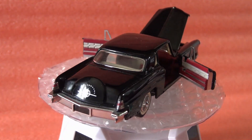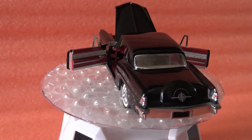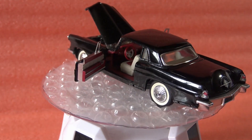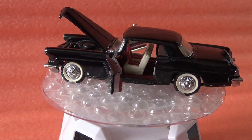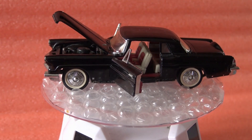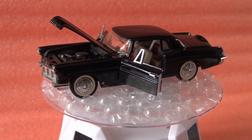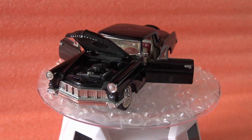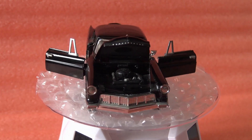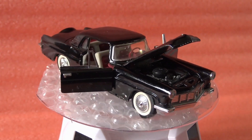Okay, my friends. Today we are talking about the Lincoln Continental Mark II from 1956. It is a replica made by Franklin Mint Precision Models at 1:43 scale, and also part of the series Classic Cars of the 50s.